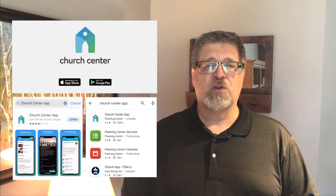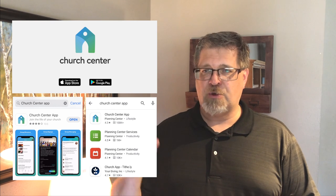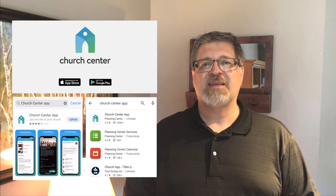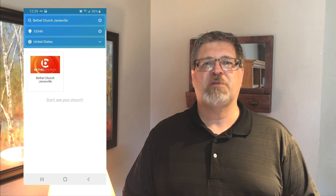We've got some videos on our website to help you learn how to do that. But today we're just asking that you download the Church Center app. Go to your Play Store or the App Store and look for the Church Center app logo, download that, get it all set up. It's going to ask you for your home church — look for our Bethel Church Janesville logo, and then you'll know that you're in the right place.